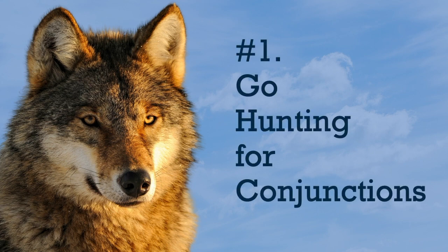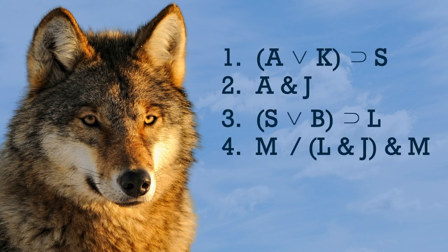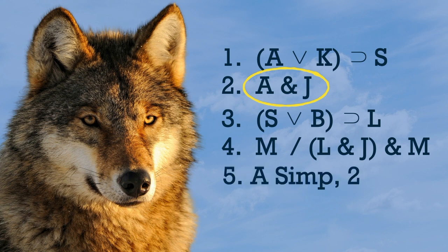Number one: go hunting for conjunctions. The wolf always has an eye out for easy prey — do the same with proofs. Scan your premises for conjunctions to use simplification. It's quick and easy. Break up those conjunctions to get new pieces on new lines. This may lead to your next move, or it may not, but at least you've got your pencil moving, and that's something.